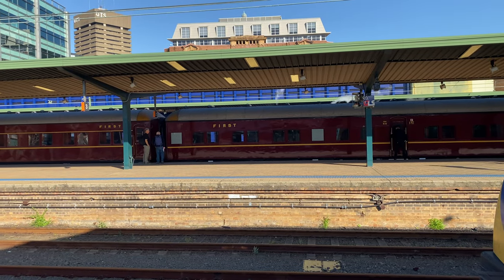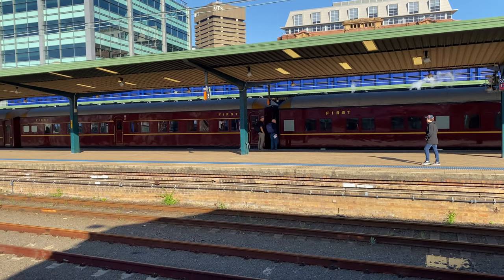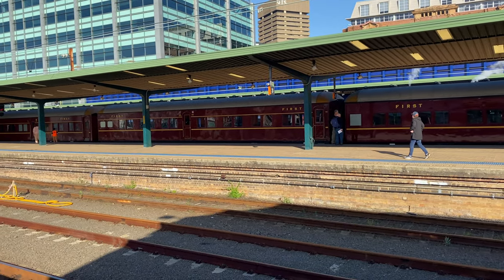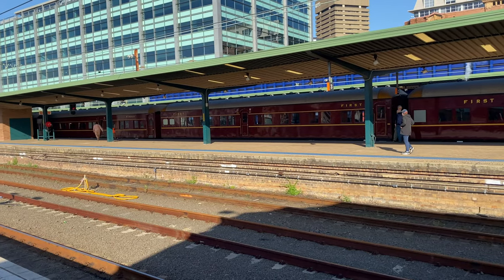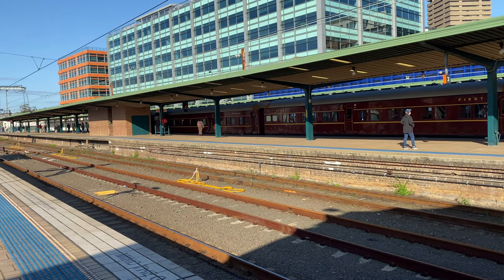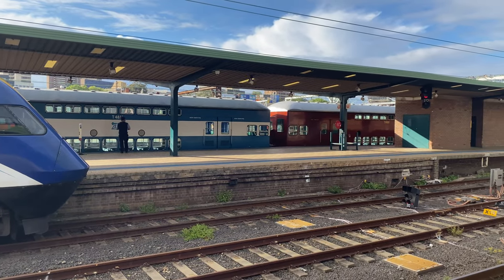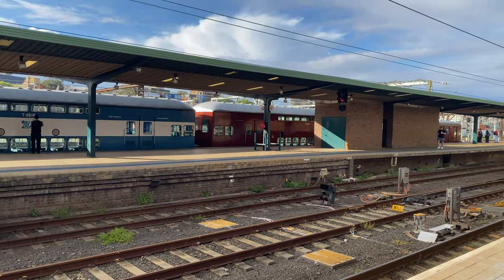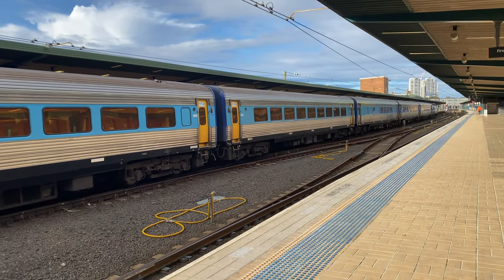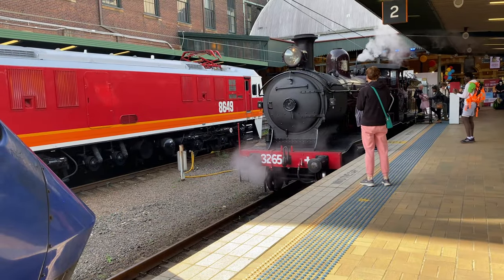This much bigger redevelopment that hit the news in September 2022 will effectively put a roof above all the platforms, with offices, homes and a public plaza sitting on top. These canopies will go, and Central Walk will be extended to cover Platforms 1 to 11. This redevelopment could take up to 20 years to complete, so plenty of time to enjoy Central Station as it currently is and remember how it used to be, with trains from years gone by.